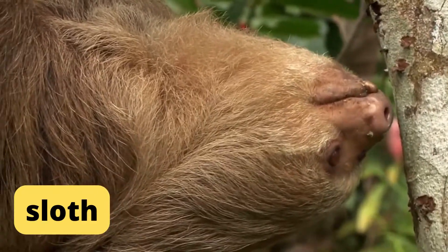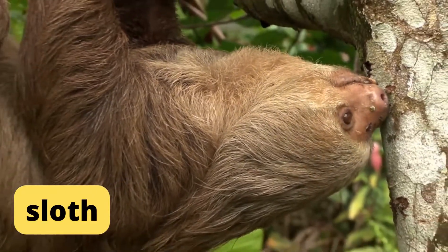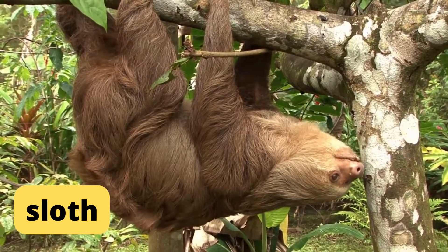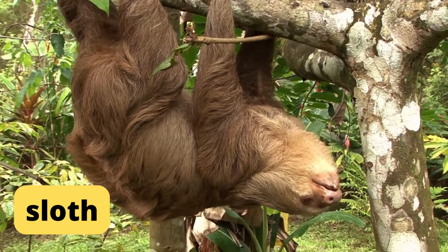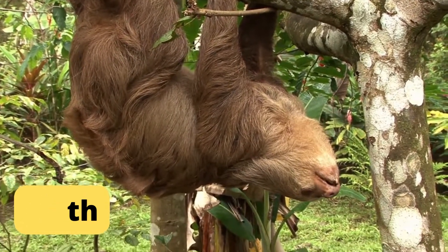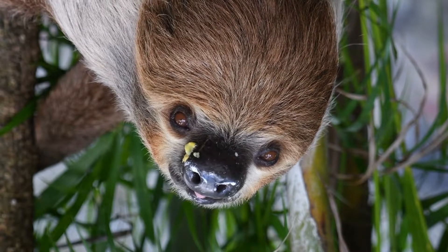Sloth: tree-dwelling mammal noted for its slowness of movement. All six living species are limited to the lowland tropical forests of South and Central America, where they can be found high in the forest canopy sunning, resting, or feeding on leaves.